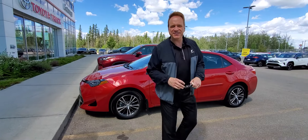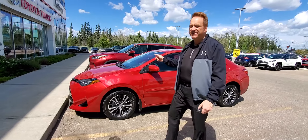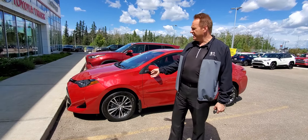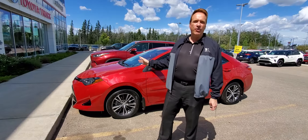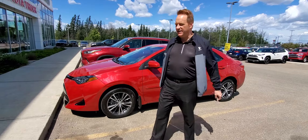Hi, Andrew here at Gateway Toyota. I'd like to show you a really cool vehicle we've got in our pre-owned lineup. This is a 2018 Corolla LE, it's the upgrade package. The thing about this one that's incredible is it has just over 5,000 kilometers on it, so it is virtually brand new. It's unbelievable.